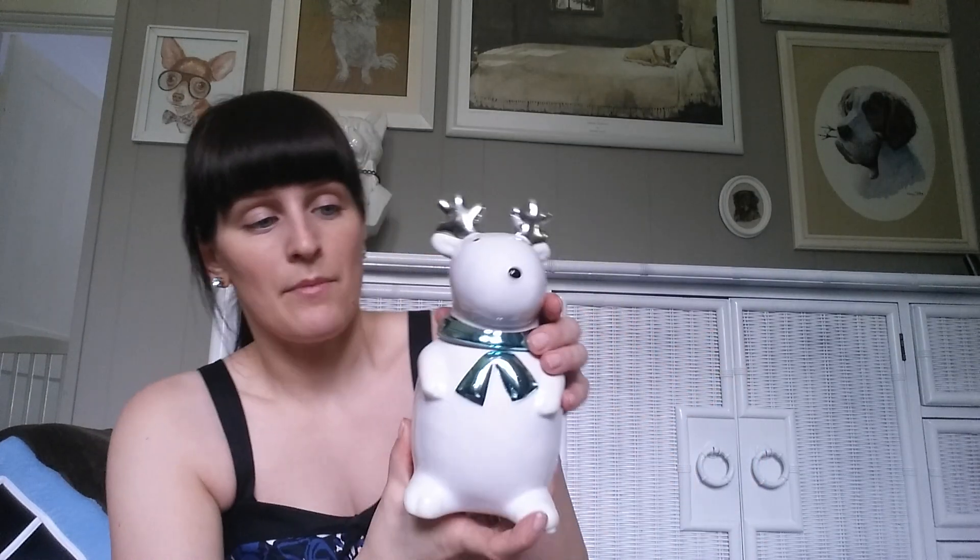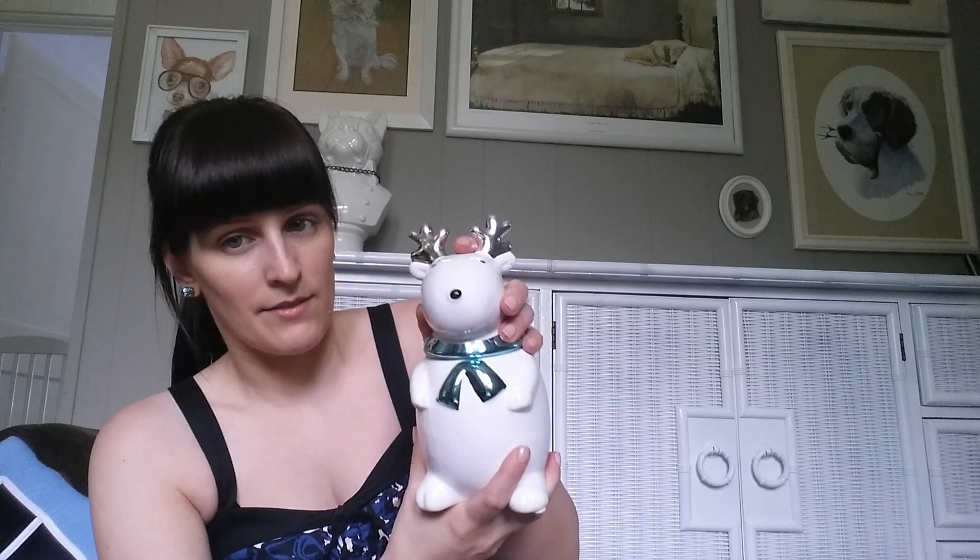I picked up this candle holder — not a candle actually — and it was $2.50. I can't tell where it was from. I won't burn it as a candle because I don't like having open flames, but I like it because it's a reindeer.